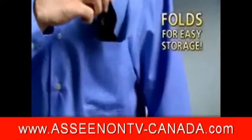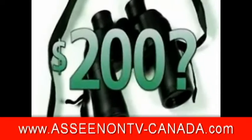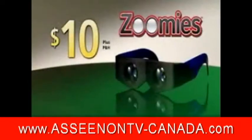And best of all, they fold and store easily in a shirt pocket or purse. You can pay $200 for bulky binoculars, or you can get Zoomies at the factory direct price of only $10.